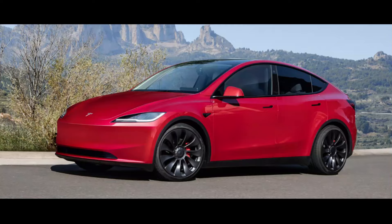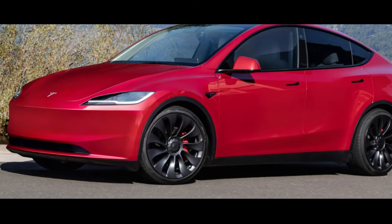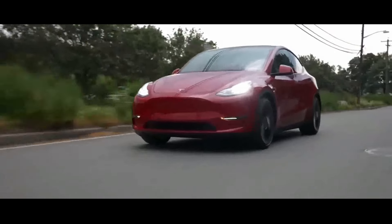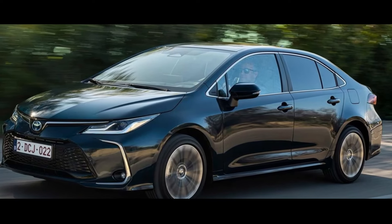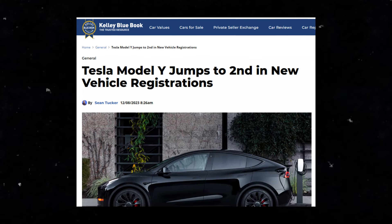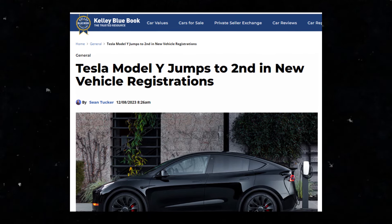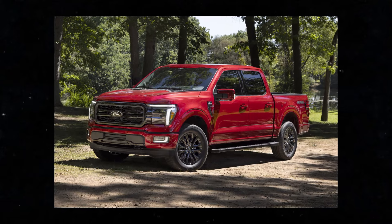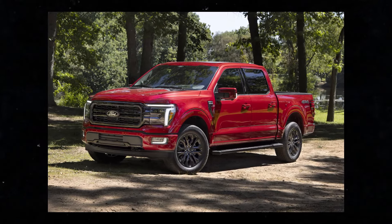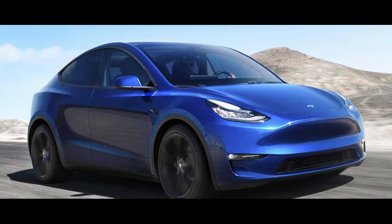This Model Y update is highly anticipated, especially because the Model Y has quickly become one of the most popular vehicles in the world. The Model Y made history by becoming the first electric vehicle to outsell the Toyota Corolla, despite costing almost twice as much. In the United States, data shows that the Model Y was the second best-selling vehicle in the first nine months of 2023, second only to the iconic Ford F-150. In the third quarter, the Model Y maintained its position as the top-selling vehicle in California's new vehicle market, surpassing all competitors, whether electric or gasoline-powered.